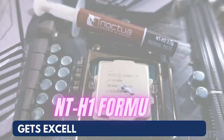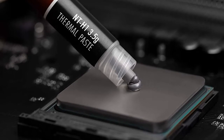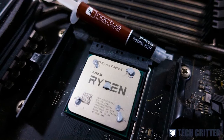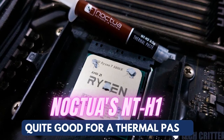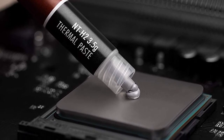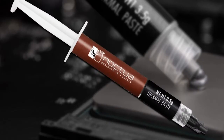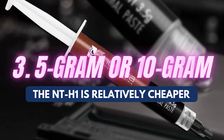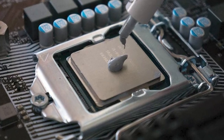The NT-H1 formula gets excellent marks for usability. With an easy-to-apply consistency, it's easy to clean when dry and is designed not to corrode. Noctua's NT-H1 lasts for about three years without use, which is quite good for a thermal paste, and Noctua claims it can last up to five years before it needs a refresh on the CPU. Available in either 3.5 gram or 10 gram options, the NT-H1 is relatively cheaper, making it one of the best all-rounders on this list.